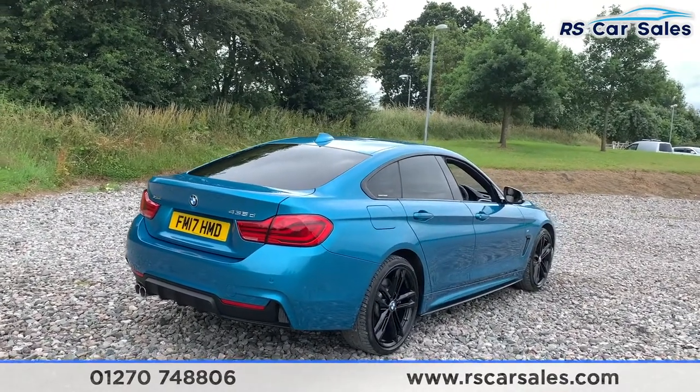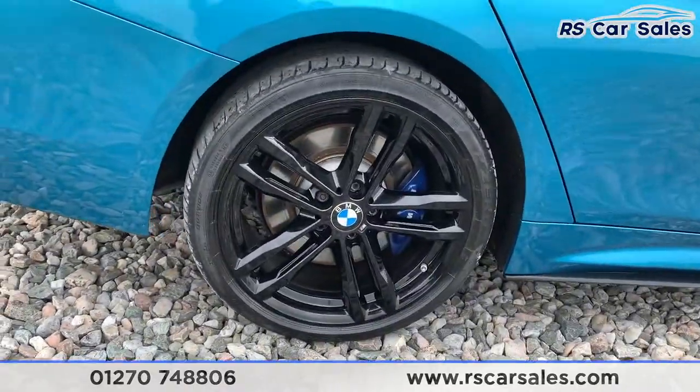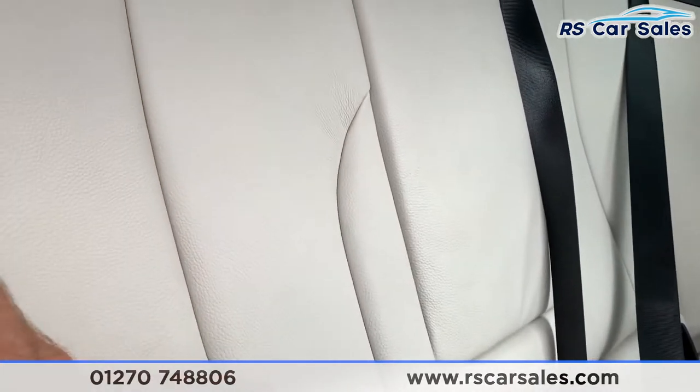We also have a power-assisted rear tailgate and a shark fin antenna. That's a quick look at one of those superb alloy wheels. Going to the rear of the car to show the interior — we do have coral Dakota leather throughout and also isofix points just down there.